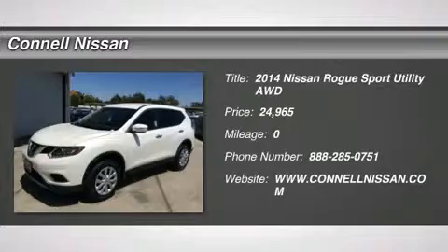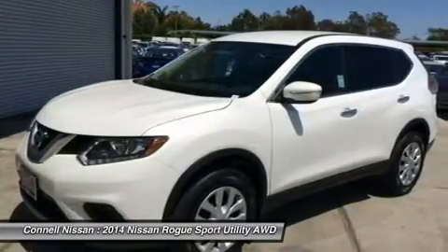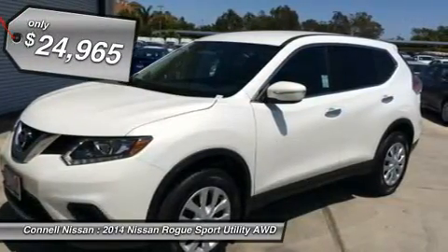This Nissan includes charcoal cloth seat trim, moonlight white exterior, splash guards, and floor mats with two-piece front floor mats.